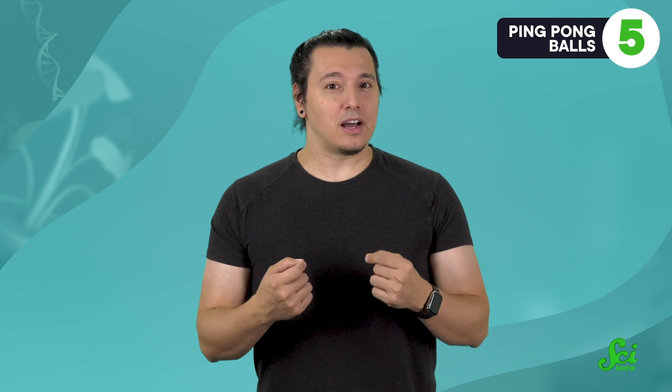But thankfully, as far as we know, there haven't been any unintentional fires caused by guitar picks, so for now there's nothing to fret about. Thanks for watching this episode of SciShow. If you enjoyed it, you might enjoy becoming a member of our channel. Channel members can submit questions to our QQ inbox or see exclusive behind-the-scenes photos. If you're interested, you can get started by clicking the Join button below this video.